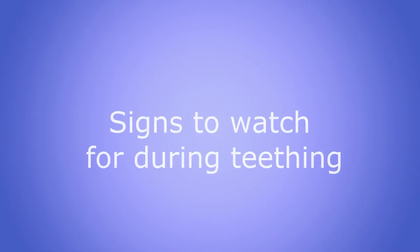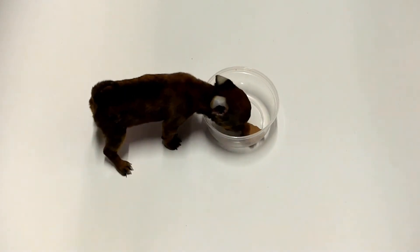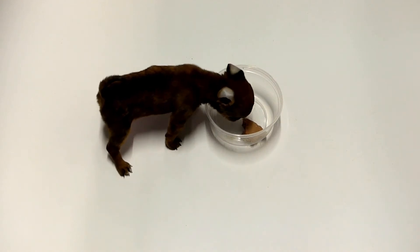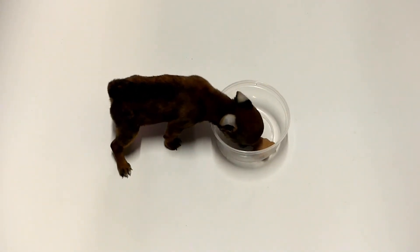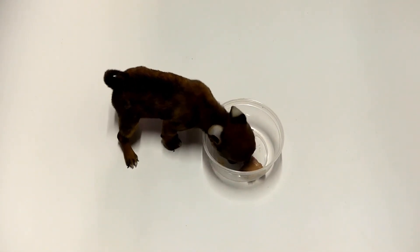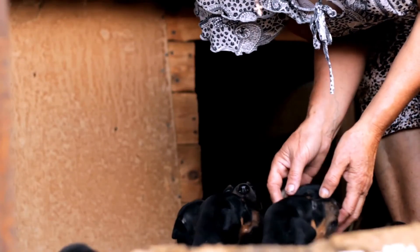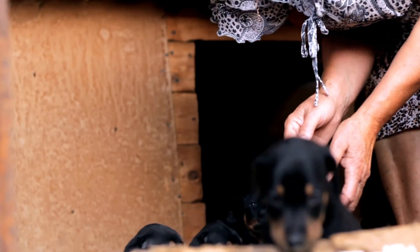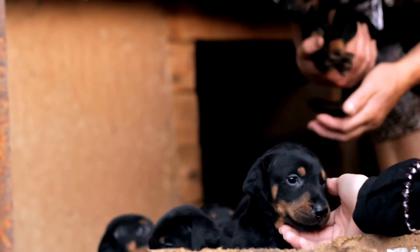Signs to watch for during teething: the puppy teething timeline also varies by breed. During the teething period, you should manipulate your puppy's mouth so that you can easily check for any tooth problems when he is older. If you see your dog change his eating habits, wake up unexpectedly at night, rub his face, or have a swollen face, there may be some oral discomfort that you should discuss with your vet.